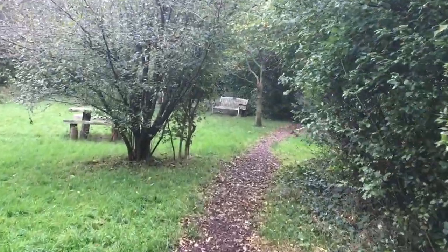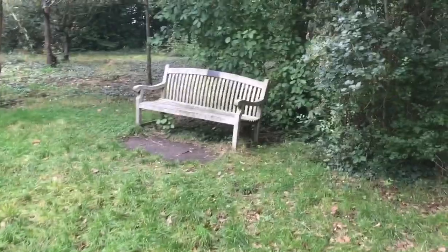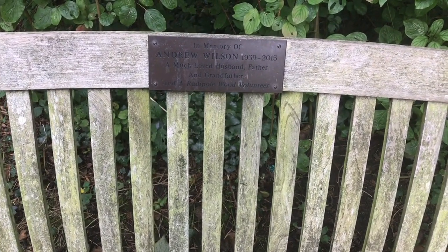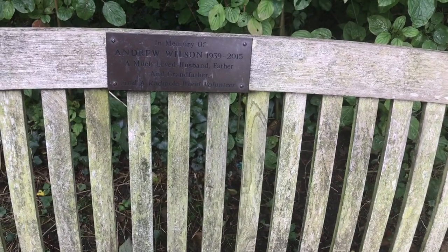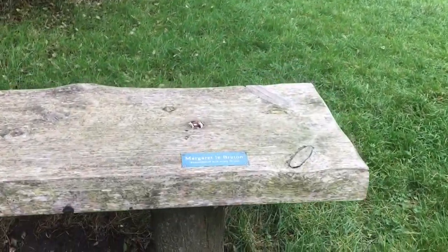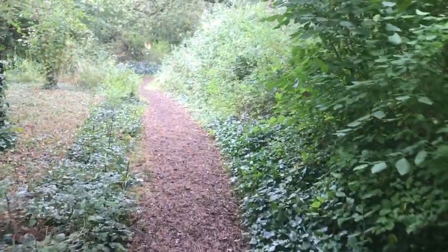There are a couple of nice little benches — let's go and have a look and see what the inscriptions say. This one says: 'In memory of Andrew Wilson, 1939–2015, a much-loved husband, father and grandfather, and a Radipole Wood volunteer.' This other one has a plaque — let's see what it says: 'Margaret the Breton — remembered with every flower.' That's nice.